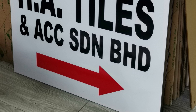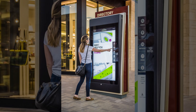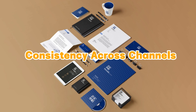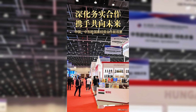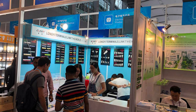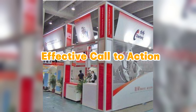Think outside the box and consider unconventional display methods to make your trade show signs memorable — from hanging signs and freestanding structures to digital screens and 3D installations. A unique display method will attract attention and generate curiosity. Ensure consistency across all your marketing channels, including your trade show signs. Align your signage with your website, social media profiles, and other promotional materials to establish a cohesive brand identity.